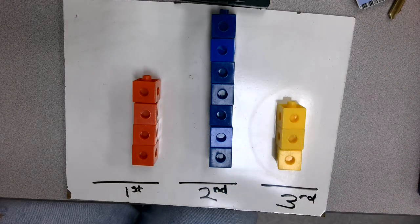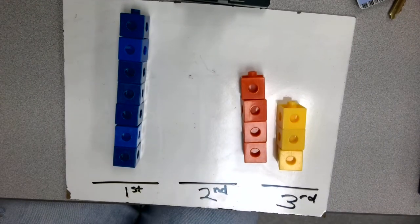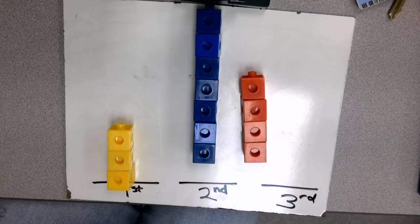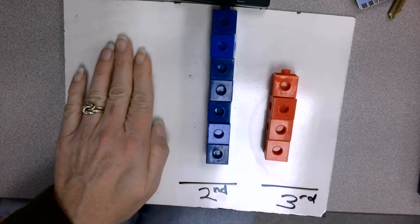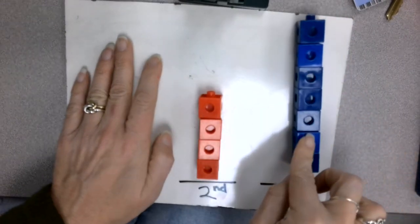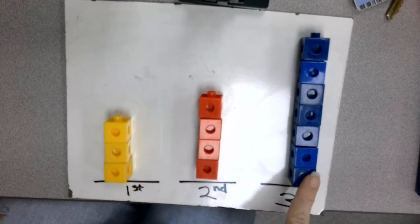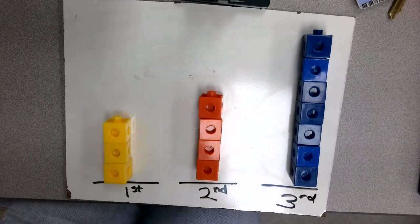So which tower do you think is the shortest? Which tower should go first? The yellow tower is the shortest — it goes first. Now I have my blue tower and my red tower. When I look at the blue and the red towers, which one is shorter? The red one, so it's going to go second. And all I have left is the blue one and it goes third. So I've got short, medium, tall. We put them in order from the shortest to the tallest. Good job!